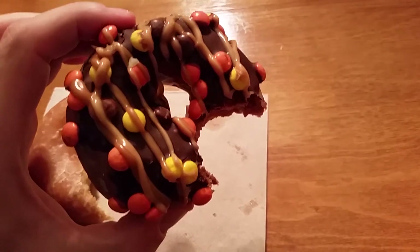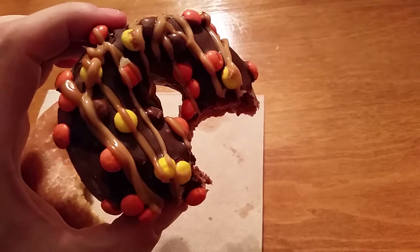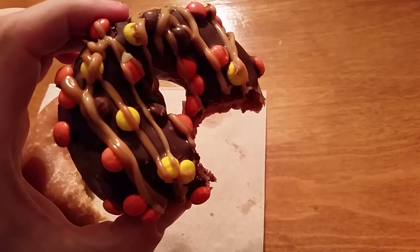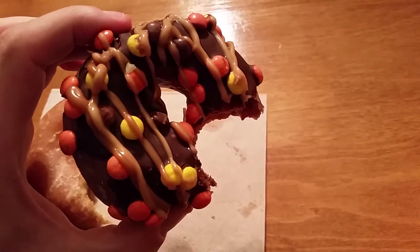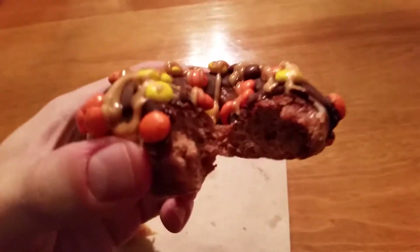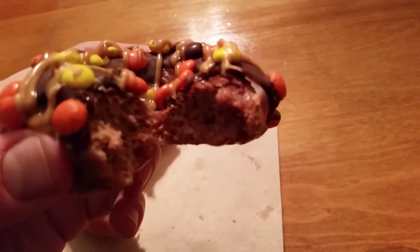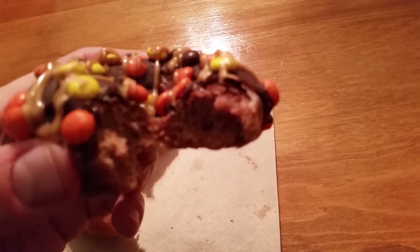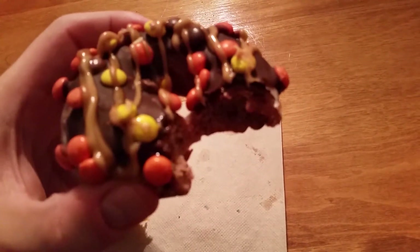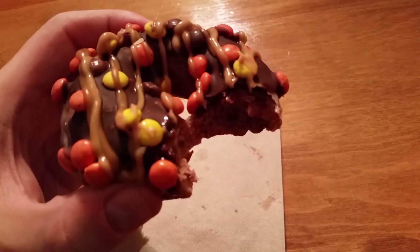Wow, that is excellent. Probably not great to get this hot because the peanut butter and the caramel will all melt, and probably the Reese's Pieces too. But yes, it is an excellent donut. You can see in the middle — even their cake donuts are not very dense, which is very good. It's an excellent donut. You taste the peanut butter, a little bit of caramel, the Reese's Pieces are there, and it's nice.